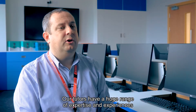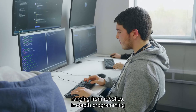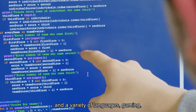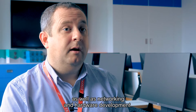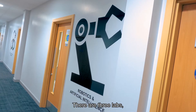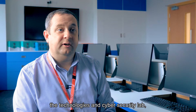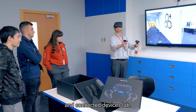Our tutors have a huge range of expertise and experiences, ranging from robotics, in-depth programming and a variety of languages, gaming, as well as networking and hardware development. There are three labs: the robotics and artificial intelligence lab, the technology cyber security lab, and the internet of things and connected devices lab.